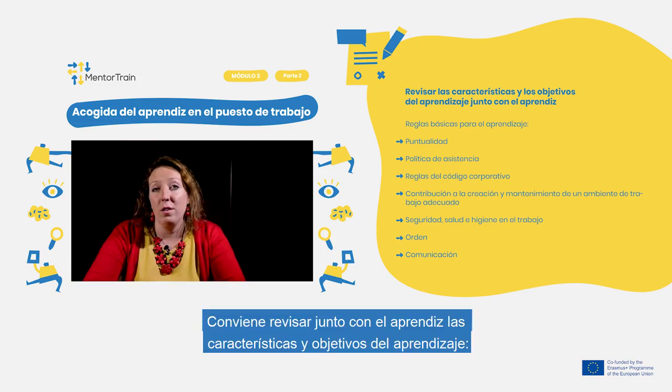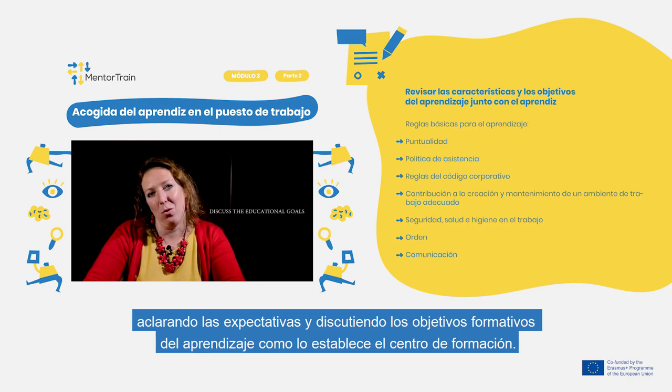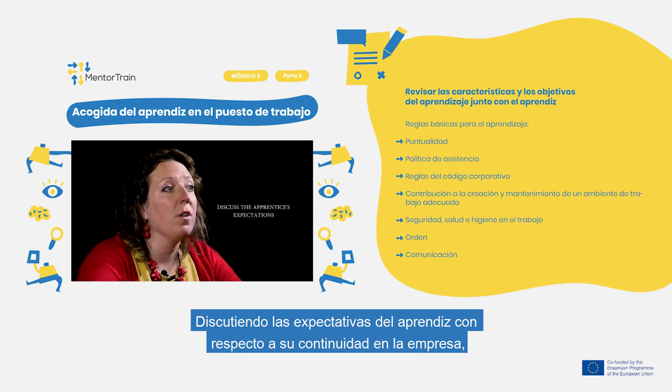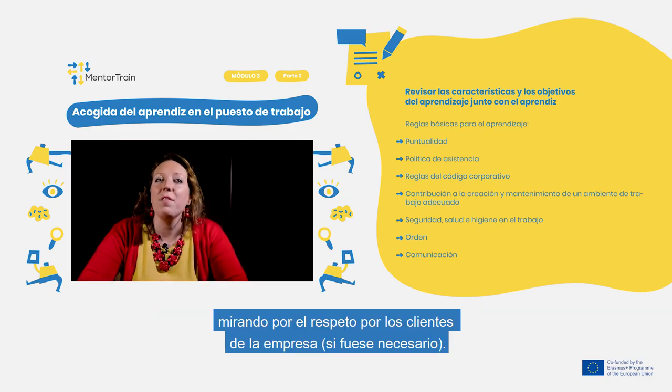Then review together with the apprentice the apprenticeship characteristics and goals. Clarify expectations and discuss the educational goals as set by the Educational Center. Also discuss the apprentice's workplace expectations with regard to their stay in the workplace, with an emphasis on respect for clients of your company and on preserving their dignity, if need be.